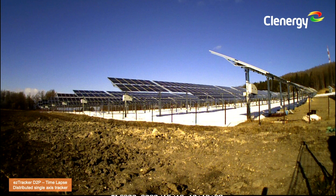I want to share a video showing all the trackers working throughout the day. This was provided by our customer. You can see they even put a white cloth on the ground to increase the backside irradiance capture for the bifacial modules.